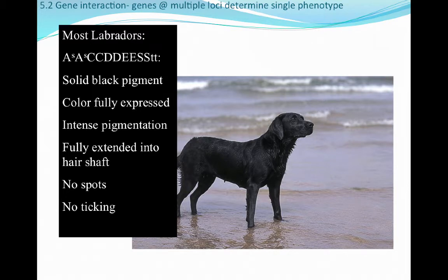Most Labrador retrievers will have a genotype with solid black pigment informed by the A-locus, color fully expressed informed by C, very intense pigmentation informed by D, and pigmentation fully extended into the hair shaft informed by E. There will be no spots from the S-locus and no ticking from the T-locus. Each one of these alleles does something specific relative to coat color.